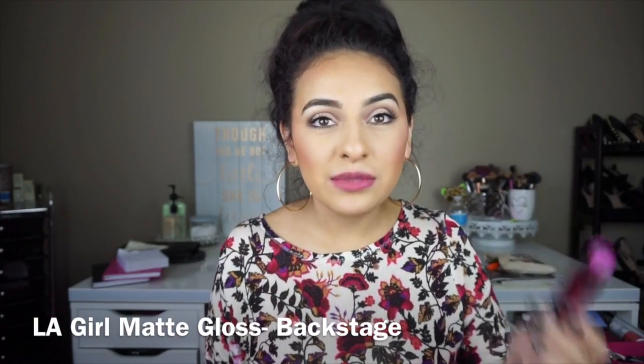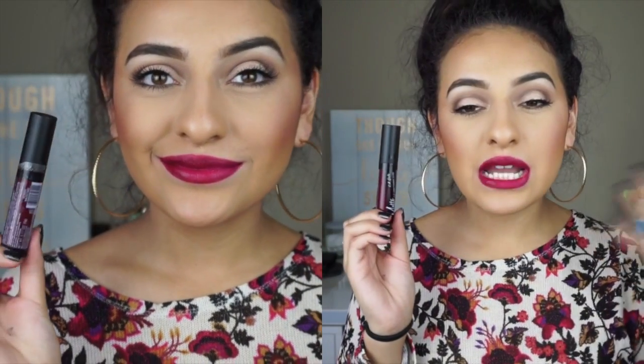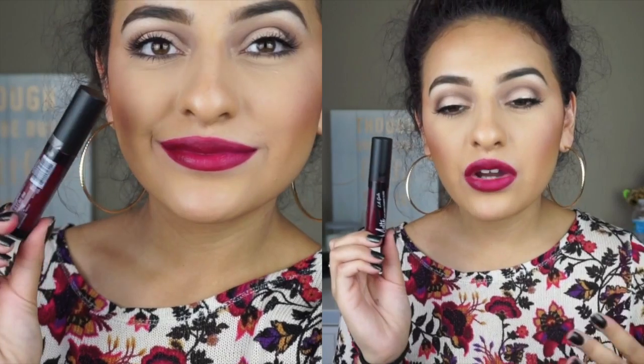The next color I have to show you is called Backstage. In the container it looks dark, but it really isn't that dark — it's more of like a red, purple, berry color. Very much in the berry family, but this one has more red in it than anything. As you can see, it doesn't look as dark as it does in the bottle. If you're looking for a red color for the fall time that's not super bright or super dark, definitely try this color out because it's perfect. It has red and pink undertones with just a pinch of violet, which makes it so much more beautiful.